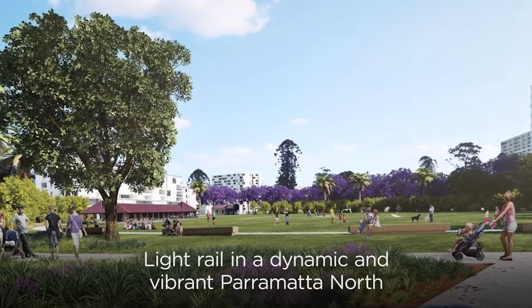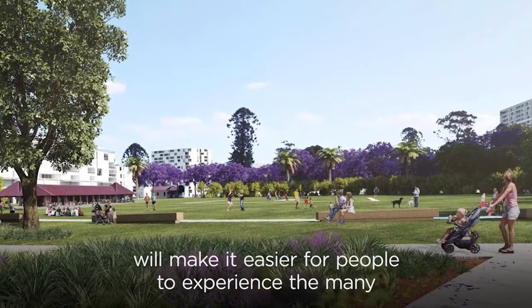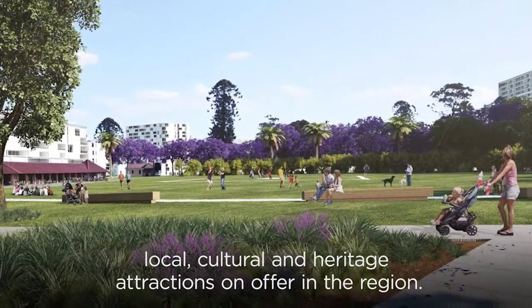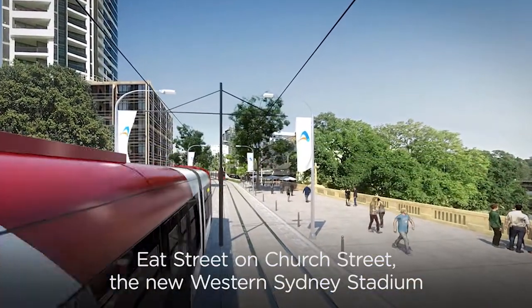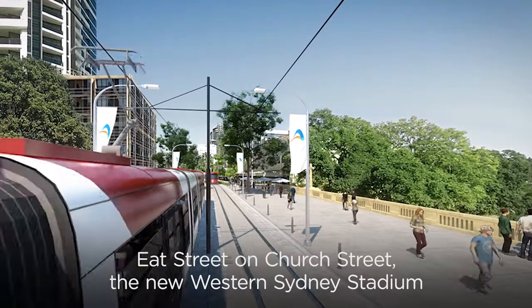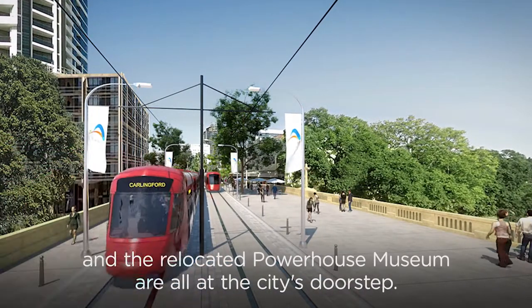Light Rail in a dynamic and vibrant Parramatta North will make it easier for people to experience the many local, cultural and heritage attractions on offer in the region. Ead Street on Church Street, the new Western Sydney Stadium and the relocated Powerhouse Museum are all at the city's doorstep.